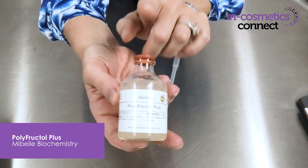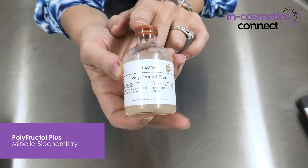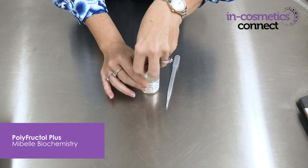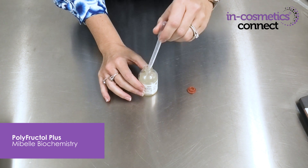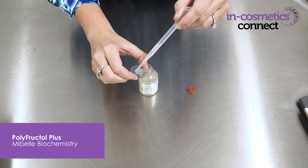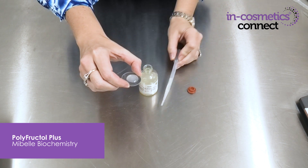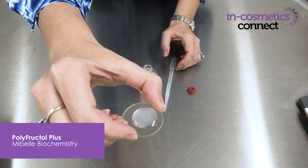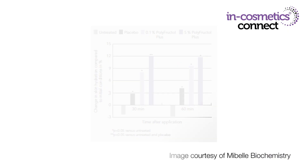The next material I want to introduce you to is Polyfructal Plus by Mybel Biochemistry. This particular material is great in wash-off and leave-on applications. It's a highly concentrated solution of plant-based oligosaccharide inulin, which is combined with lecithin-derived liposomes that efficiently improve skin hydration. This material also has some fantastic efficacy data — at 5% in a shower product, it has been shown to increase skin hydration after a single application in a wash-off product by up to 12%.